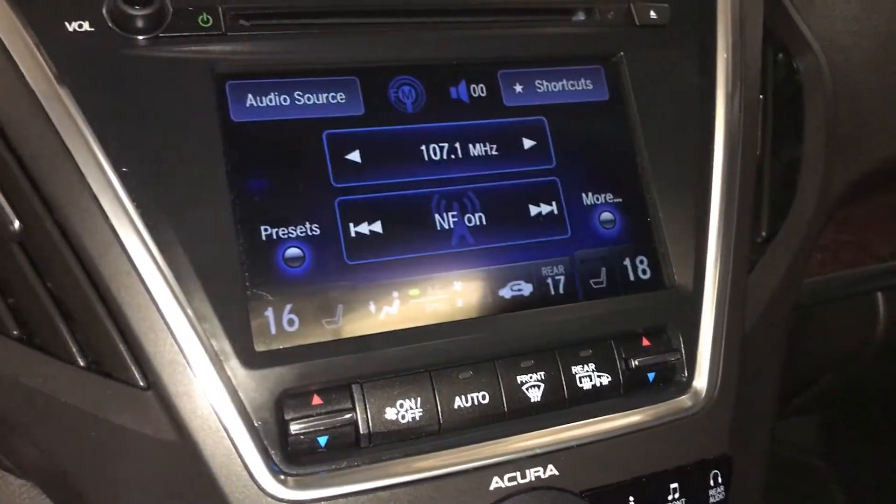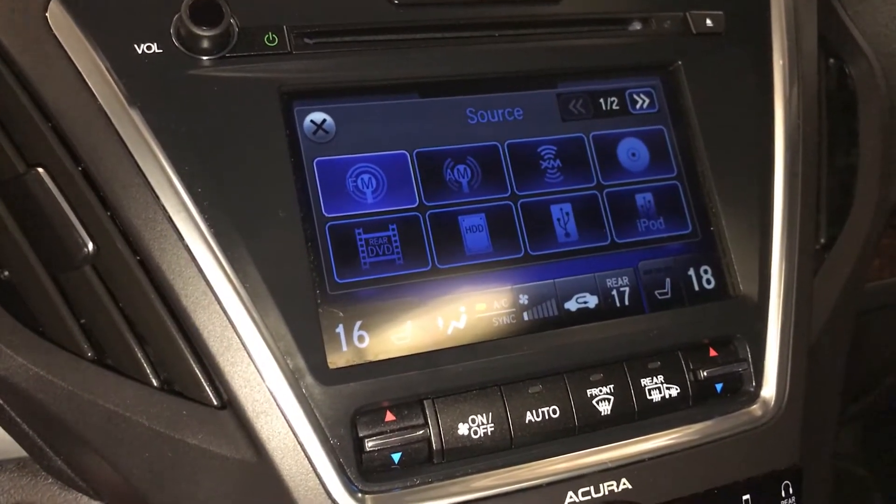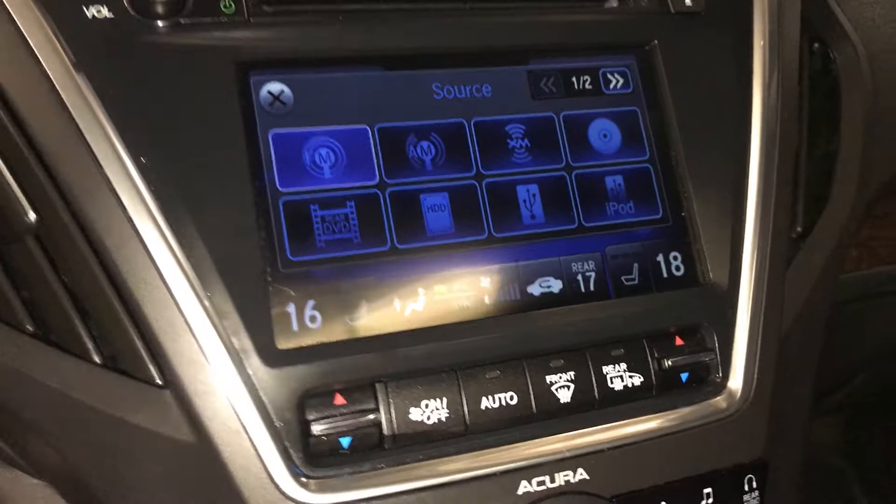The screen shows you your audio and climate. You have AM, FM, satellite, CD, DVD, hard disk drive, and USB auxiliary.